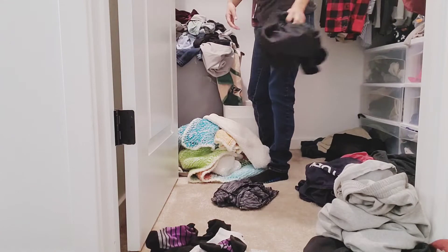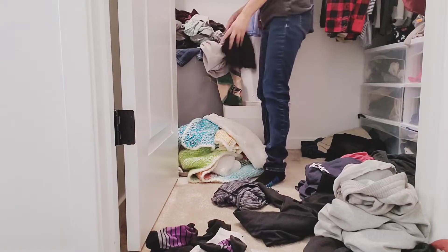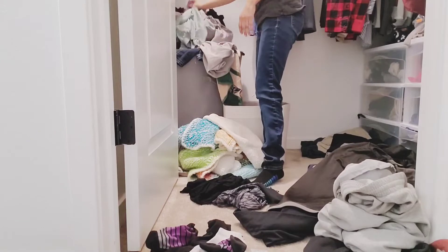Hey guys, welcome back to my channel. Today I'm sharing my laundry routine. If you are new to my channel, welcome — I'm so excited to have you here. My name is Roxanne. I am a full-time mom to a one-year-old little boy.